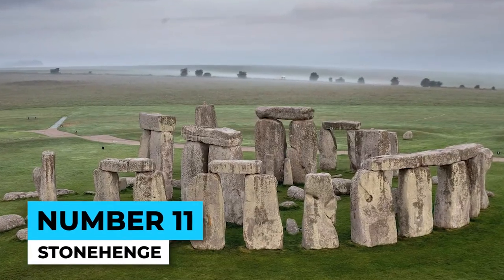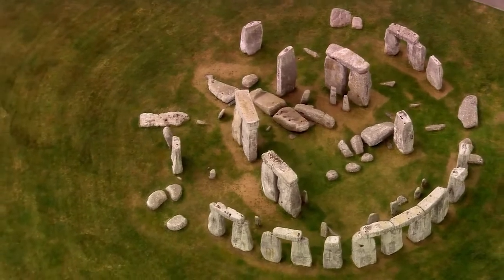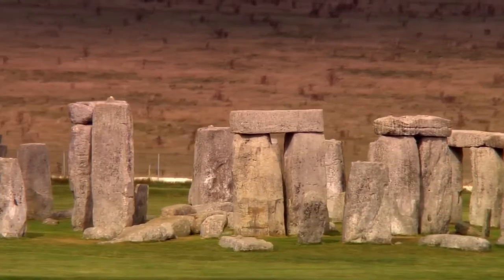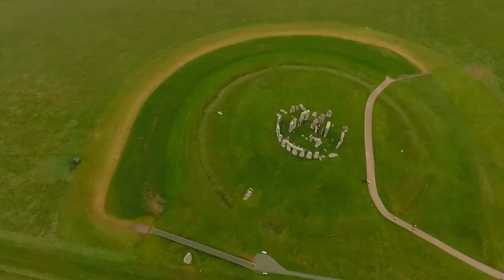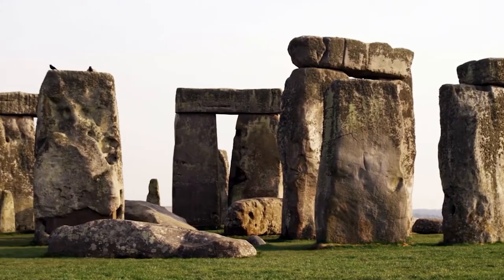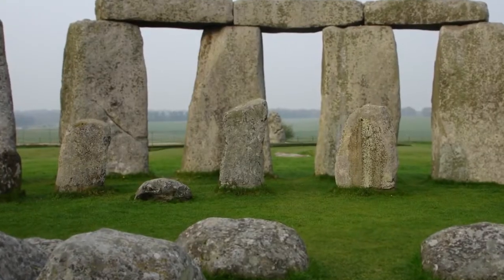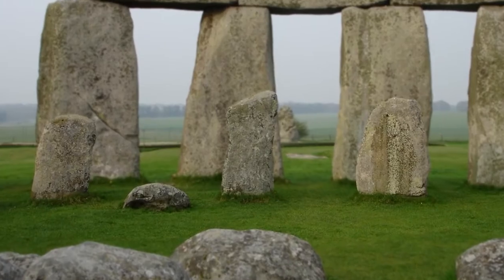Number 11: Stonehenge. The iconic ancient monument that has been confusing and awing people for centuries. How did a bunch of giant rocks end up in a circle in the middle of nowhere? And what was the purpose of this strange structure? Was it a religious site? A burial ground? A giant sundial? Despite countless theories and hypotheses, we still don't have a clear answer.